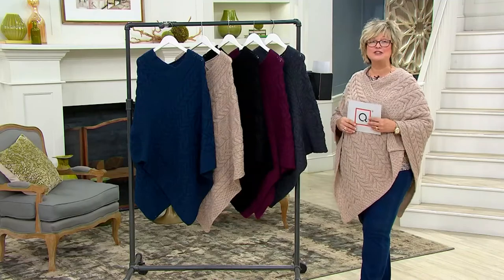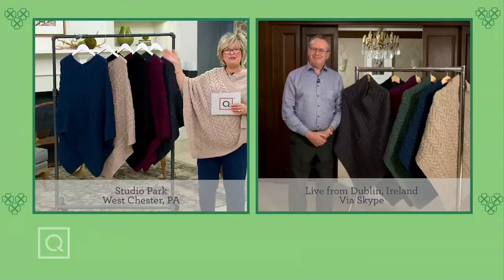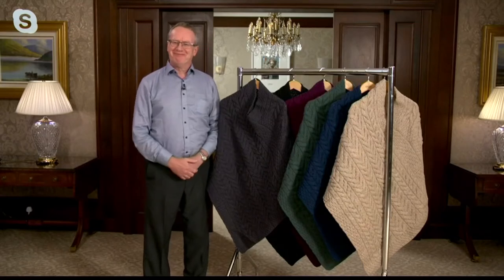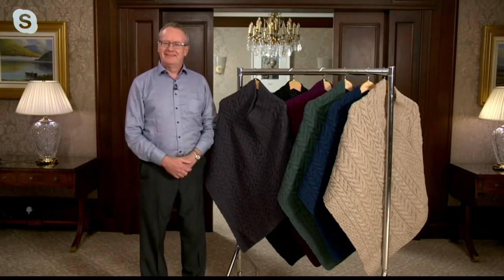Let's bring in our dear friend, Kieran Costello. Hi, Kieran. How are you today? Hi, Carolyn. Very good. Great to be here. It's so nice to see you — one of my favorite people. So, Kieran, this is your company, Kilronin. Tell us a little bit about Kilronin and how you design your beautiful pieces in merino wool.